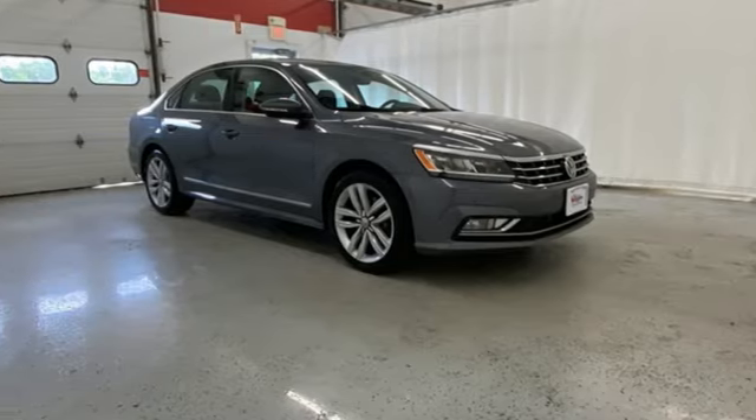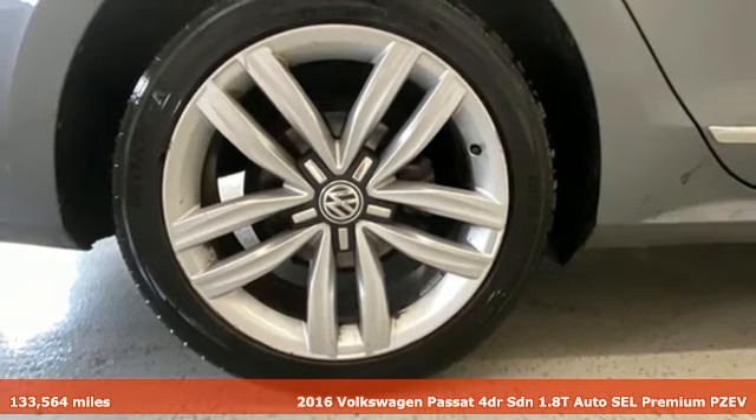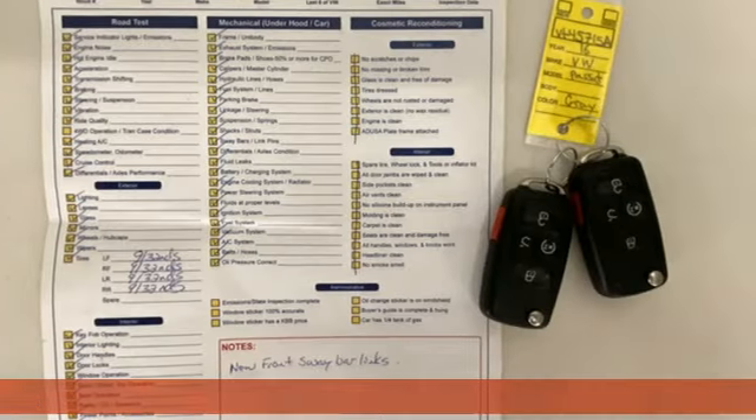Here's a 2016 Volkswagen Passat. It has room for all the pickups. With an engine that can get up and go, the Passat moves at the speed of family.